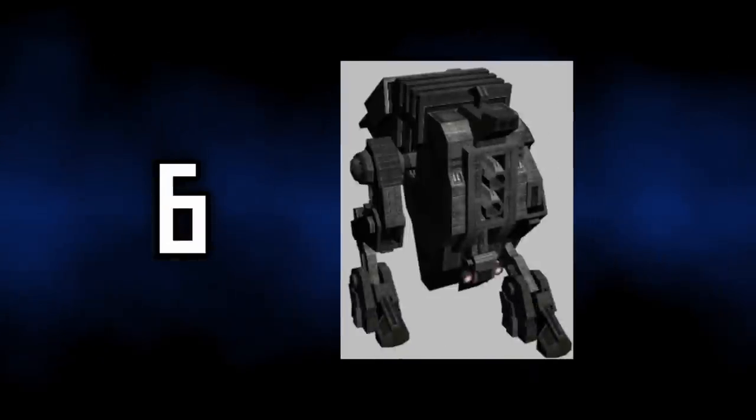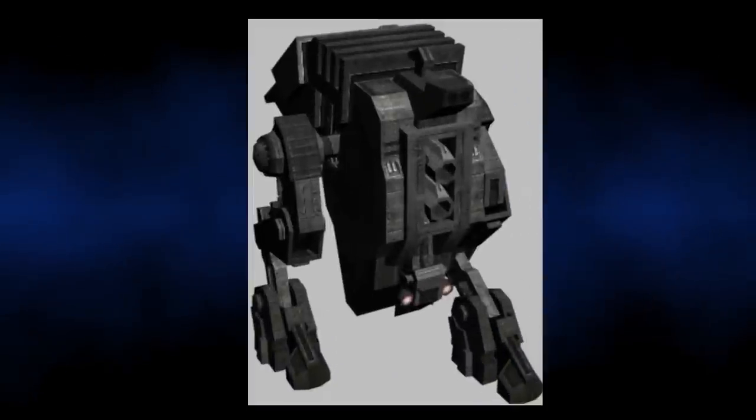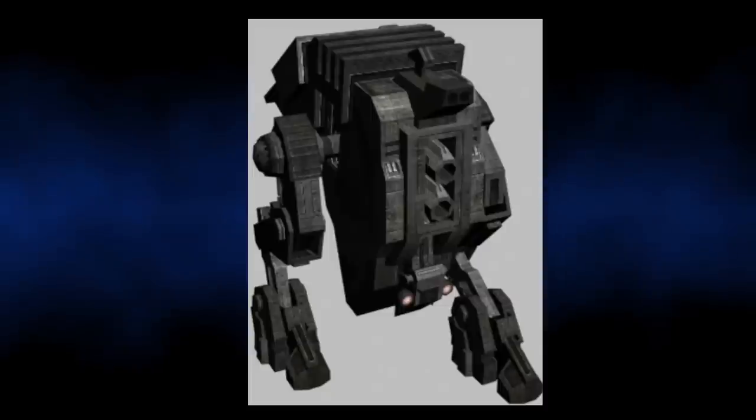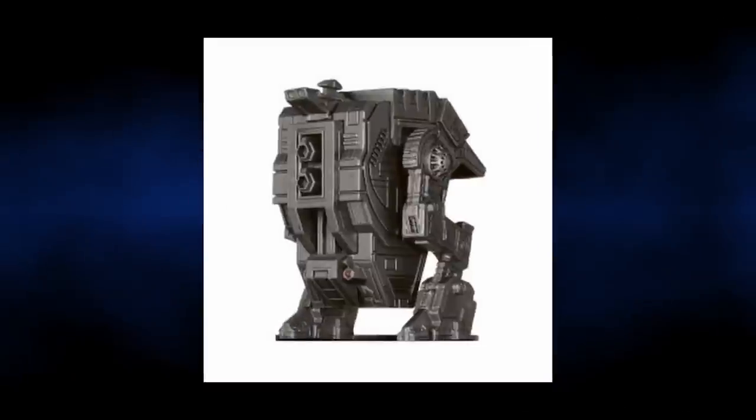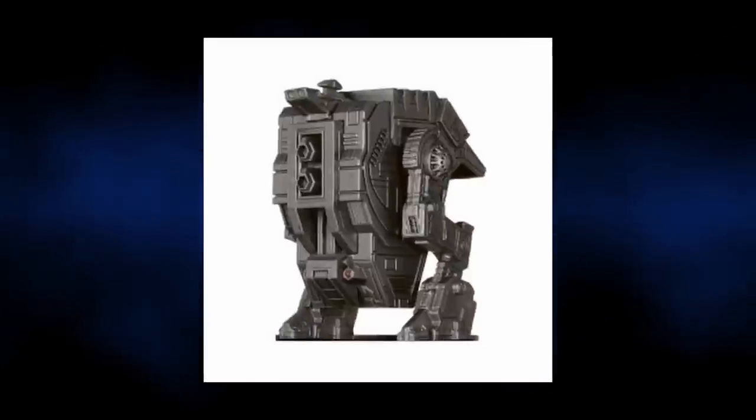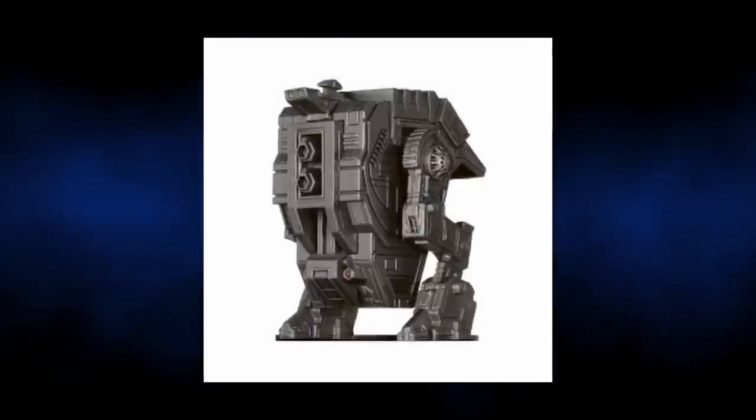This autonomous tank, featured in the Jedi Civil War, was armed with a plethora of different weaponry, including a rocket launcher, grenade launcher, blaster cannons, and even a flamethrower. Little is known about these tanks, but they were supposedly programmed to guard military bases from attack.